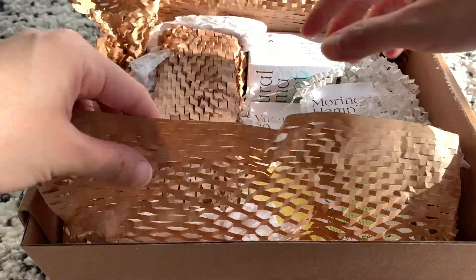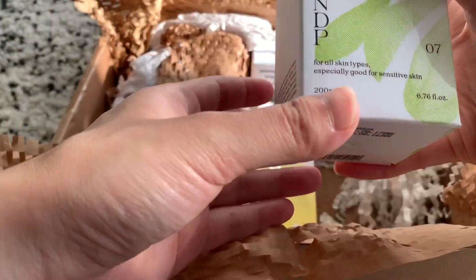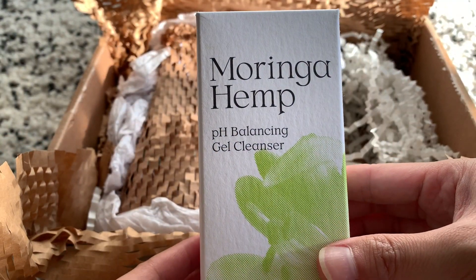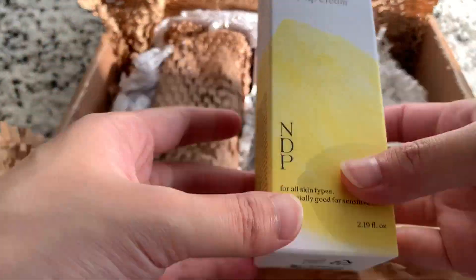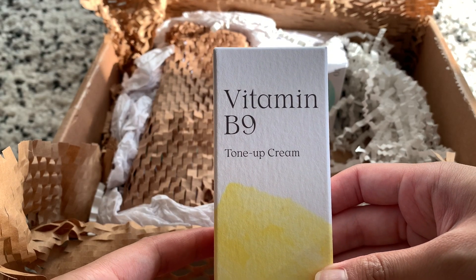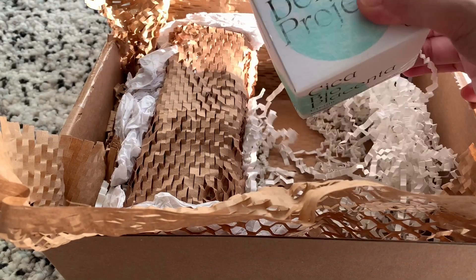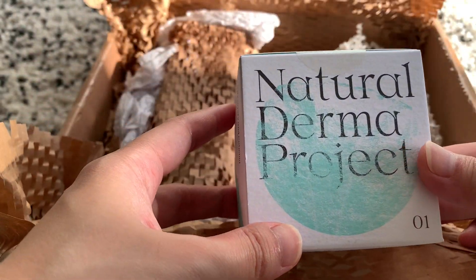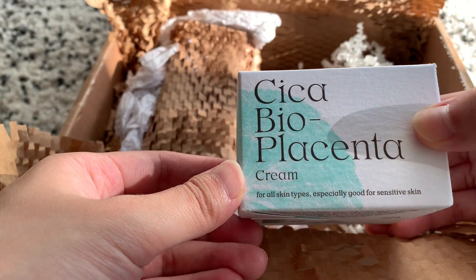Inside the box there are four products. Natural Dherma Project is a clean beauty brand with a mission to create a skin environment that will allow your skin to breathe. They take pride in developing naturally derived skincare that can be enjoyed by all skin types, especially sensitive skin.